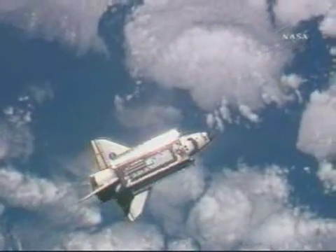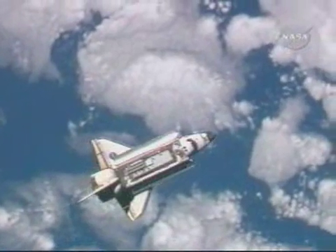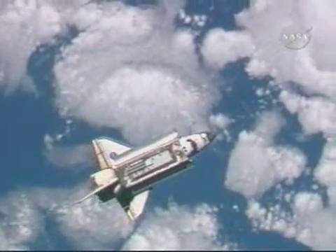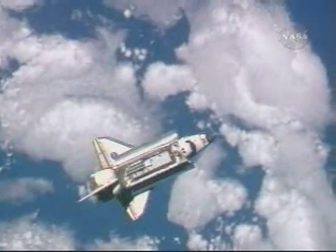This is Mission Control Houston. As you've heard, Space Shuttle Discovery now starting with the rendezvous pitch maneuver, a nine-minute maneuver, with Lee Archambault at the controls as he will rotate the orbiter in a complete backflip.